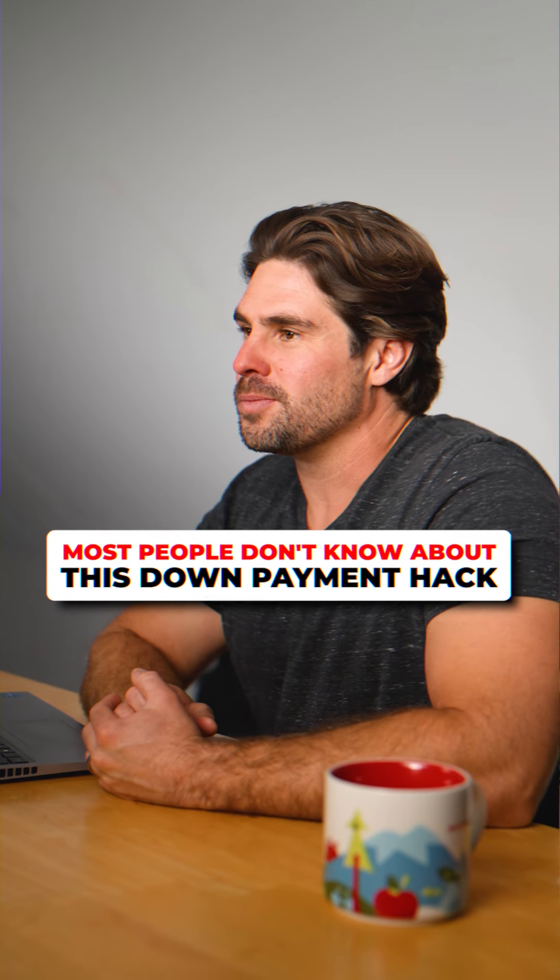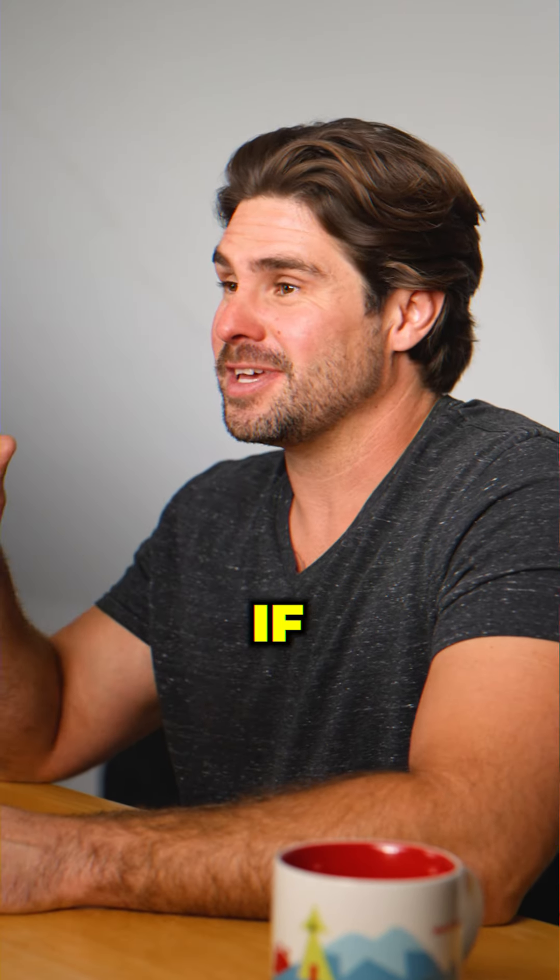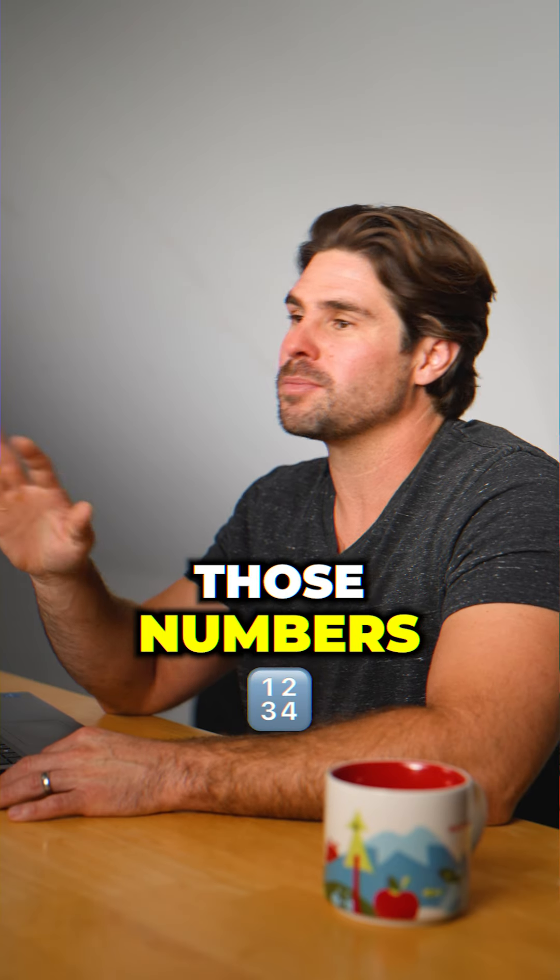Check this out. Here's a crazy statistic for you. 21% of buyers use this down payment strategy, but I guarantee you if more people knew about it, those numbers would be way higher.